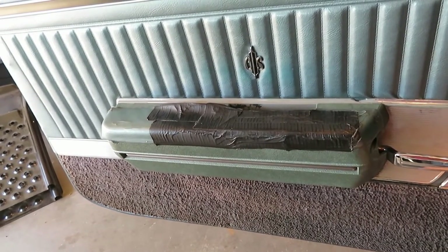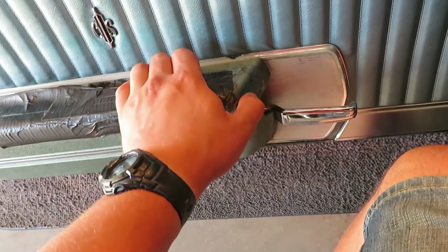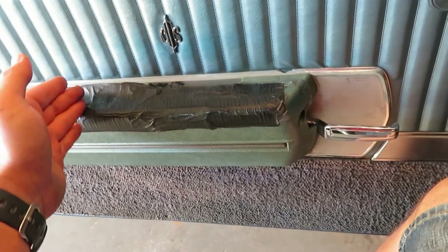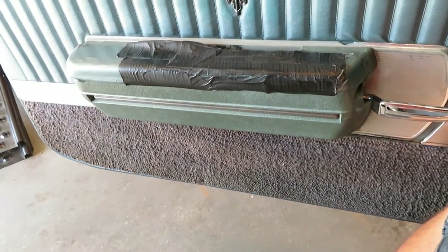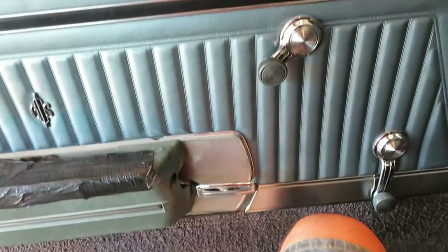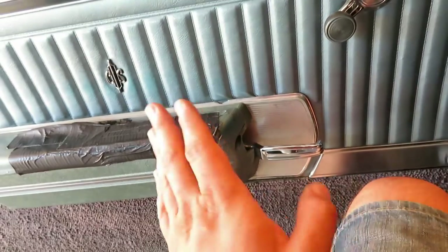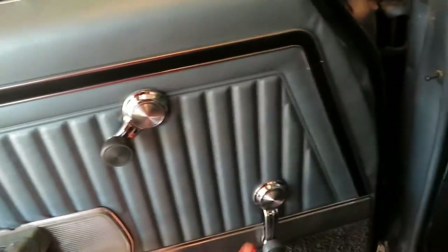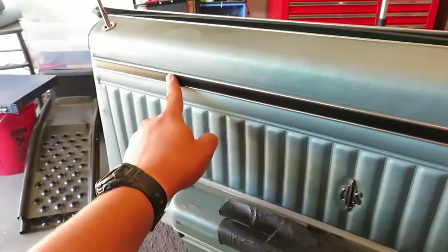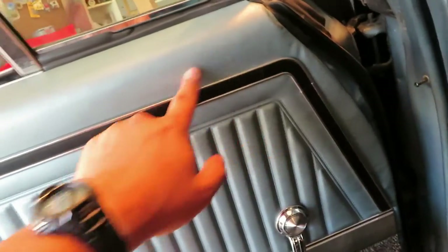I actually ordered one from Original Parts Group — foam mold injected style. The color was great, the quality was amazing, but then I saw it was too short. Called them up and they don't make parts for that. I have a few options: I can get all new door panels with the short-style armrest, but the door panel's not in bad shape. I don't know if I can get one with the Cutlass Supreme style — I could get regular Cutlass or 442 parts, but I want to keep it a Supreme.